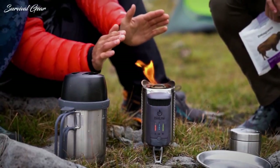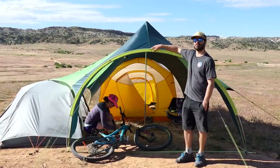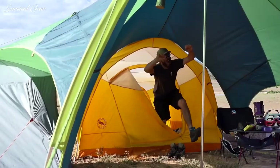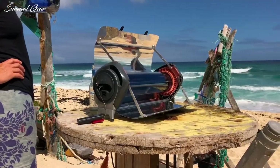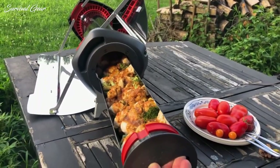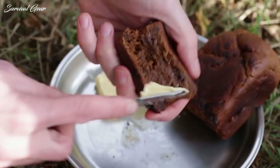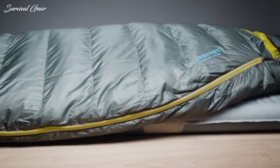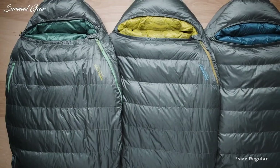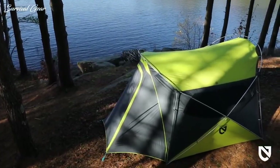A successful camping trip starts with packing the right gear to survive the elements. A few creature comforts will make your time outdoors that much more enjoyable, and many are available at a reasonable price. From sleeping pads to simple-to-use camp stoves and everything in between, we've rounded up a suite of superb camping gear and gadgets built to make your outdoor adventures more successful and enjoyable.